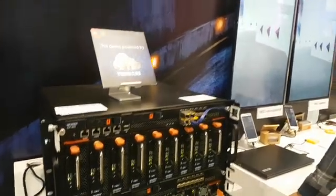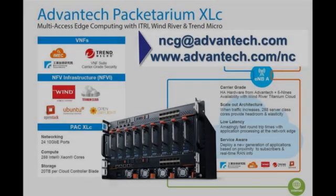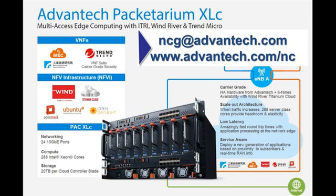Thank you very much for the demo — that was excellent. Have a good end of MWC. Thank you for joining us today. If you'd like more information on the Advantech Packetarium XLC or the iMEC demo, please send an email to ncg@advantech.com or visit our website at www.advantech.com/NC. Thank you.